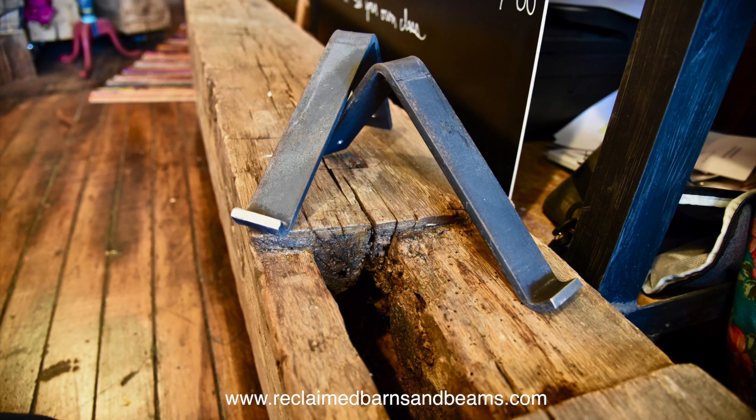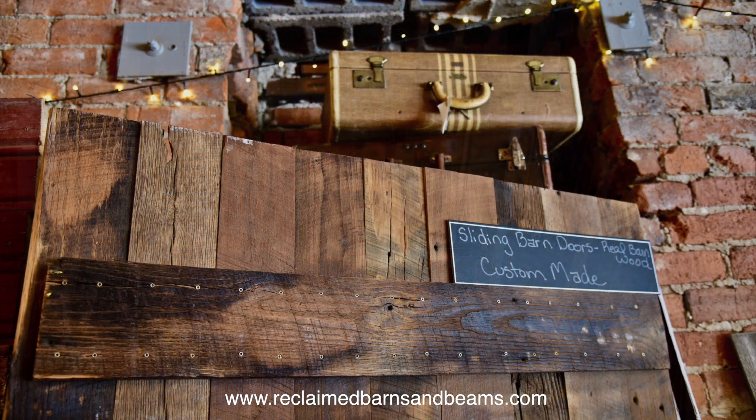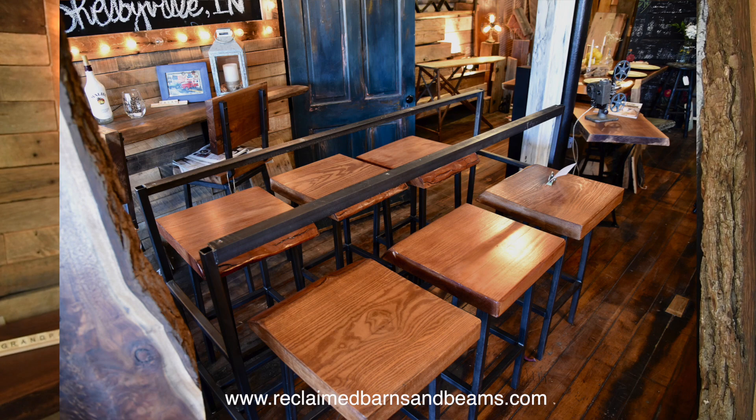We carry fireplace mantles that are custom made, barn wood that you can use for wall panel, custom beams, barn doors, ceiling beams, farm tables, shelving. It's endless really. All the things that you can make with historic wood from an old barn that's lasted almost a century or more.